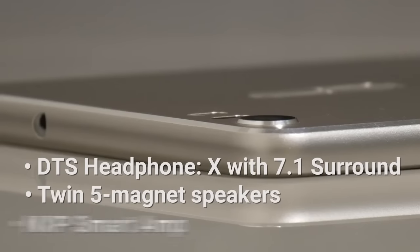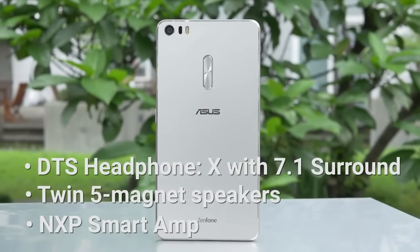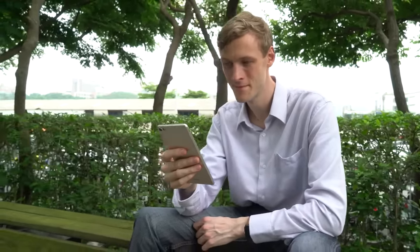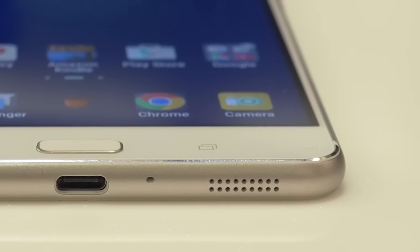On the audio side, the Zenfone 3 Ultra supports DTS Headphone X. This translates to high-quality simulated surround sound that you won't find anywhere else. Meanwhile, high-res audio increases audio fidelity to four times that of standard CD quality. Overall, you can enjoy a proper cinematic experience anywhere you go.